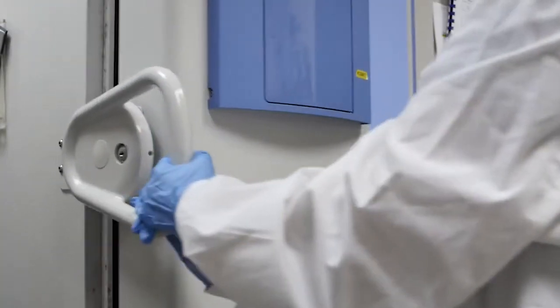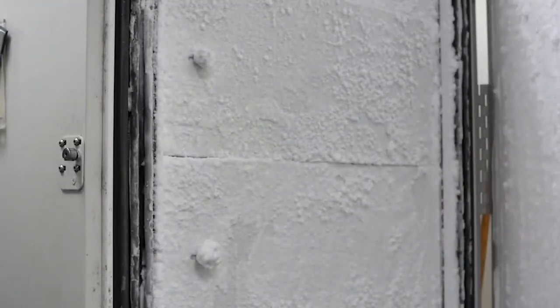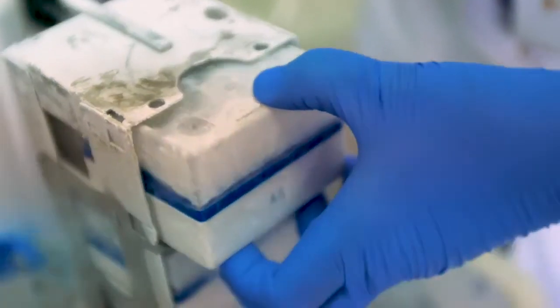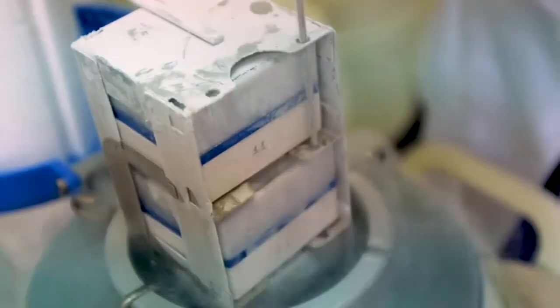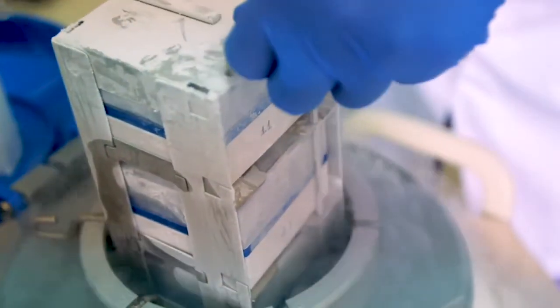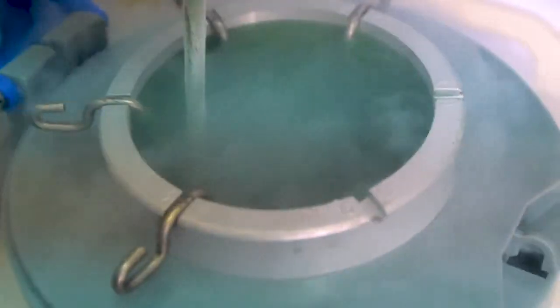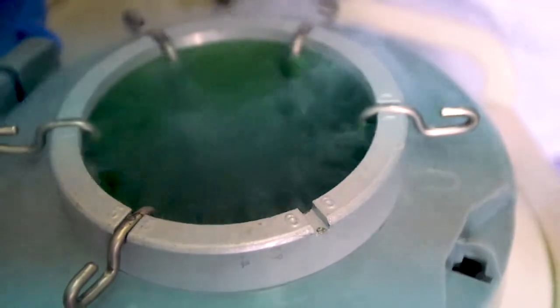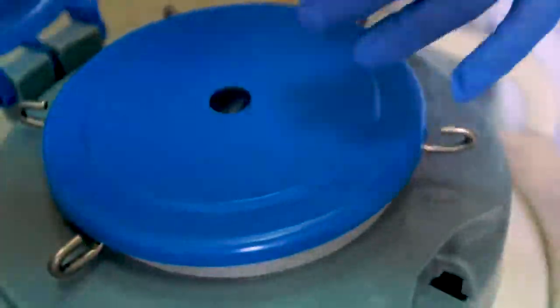A tumor bank is a special facility in which you can preserve your tumor samples for a long period of time. Usually, these samples should be extracted while fresh during your initial anti-cancer surgery or biopsy. This tissue should then be frozen immediately using liquid nitrogen to preserve its DNA and RNA identity.